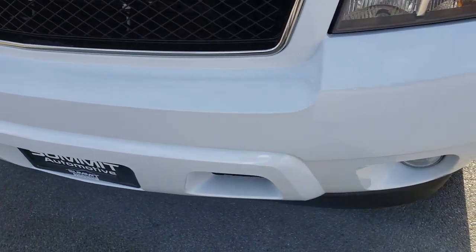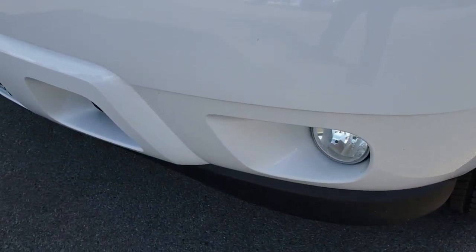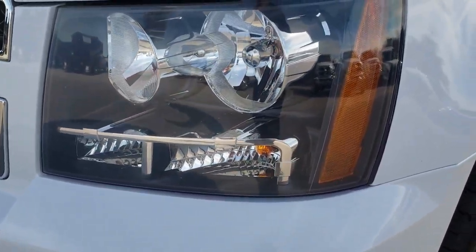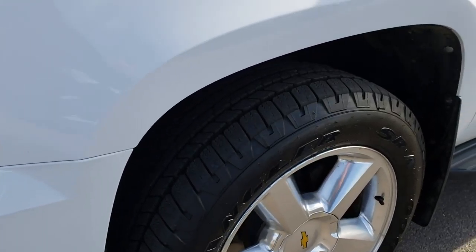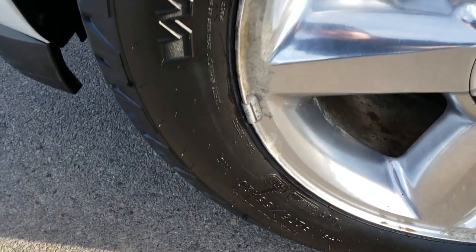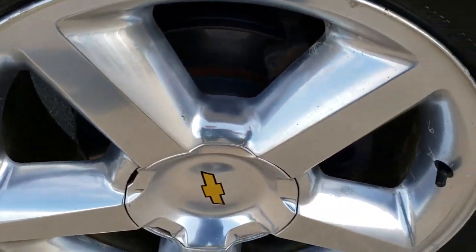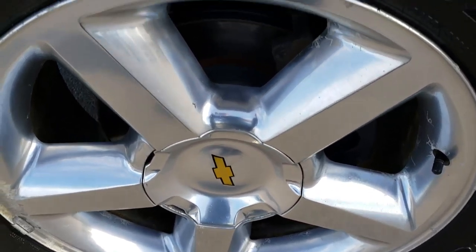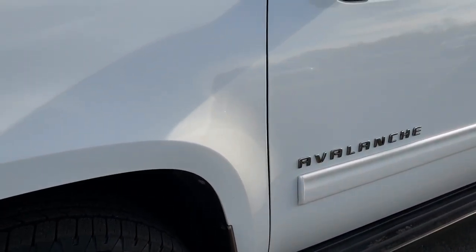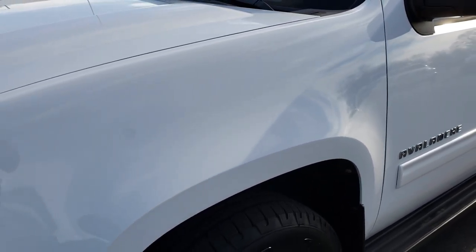All the way around, inside and out. It does have the factory fog lights. You can see the front valance is in really nice condition. Headlights are nice and clear. This truck has brand new Goodyear Wrangler 275 55R20 tires on it, and it has the factory polished aluminum rims. These tires are brand new — we put these on in our safety inspection.